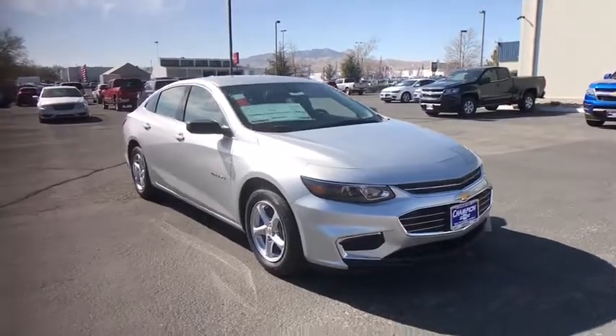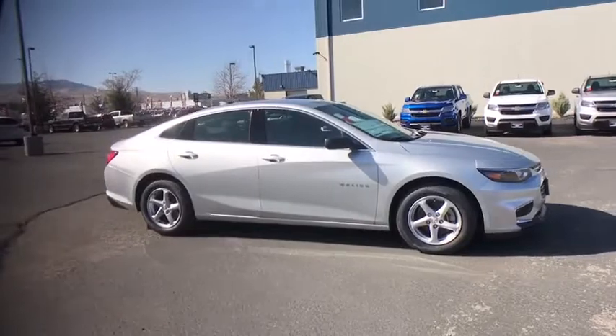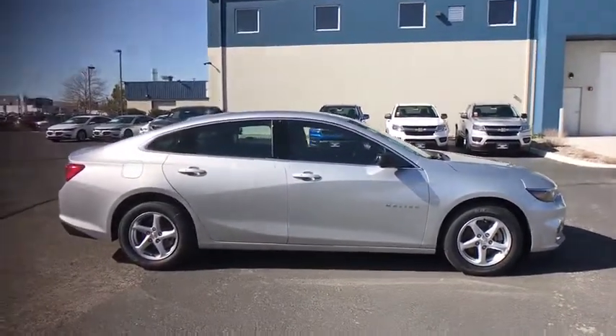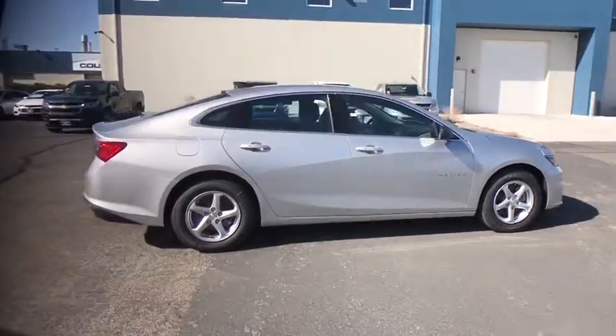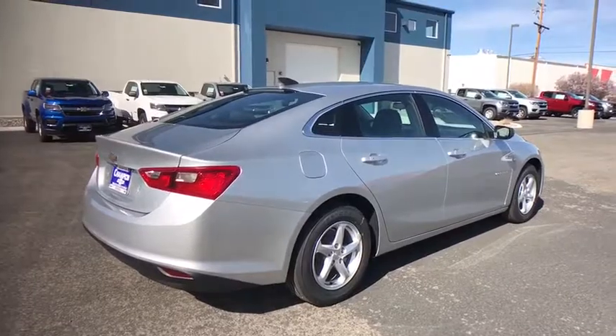Traction control, steering wheel audio control, keyless entry, stability control, anti-lock braking system, backup camera, Bluetooth, adjustable steering wheel, four-wheel disc brakes, cruise control, keyless start, floor mats, aluminum wheels, front-wheel drive.